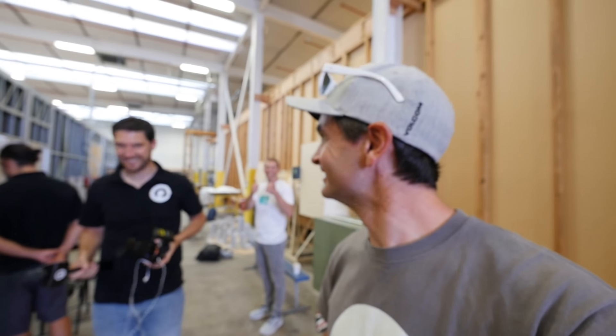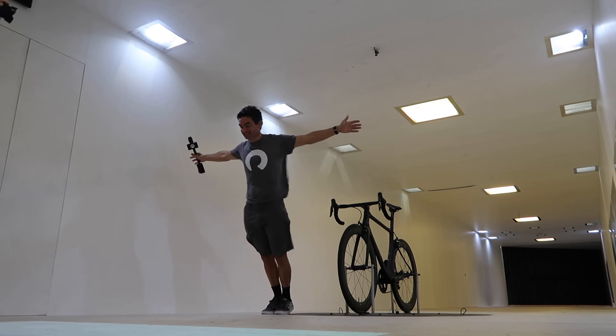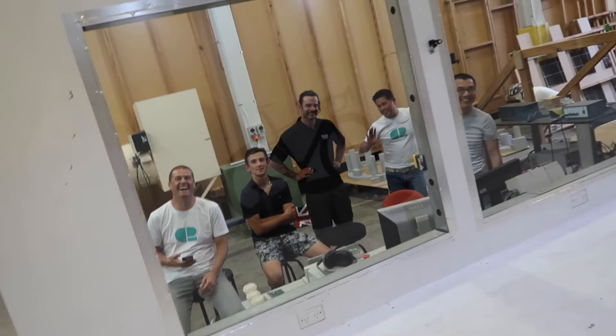We're going to do an intro for the ride, so I'm going to go inside the wind tunnel and they're going to turn it on. You ready for this? It's going to be a bit windy. That was an experience — that's my first time in a wind tunnel.